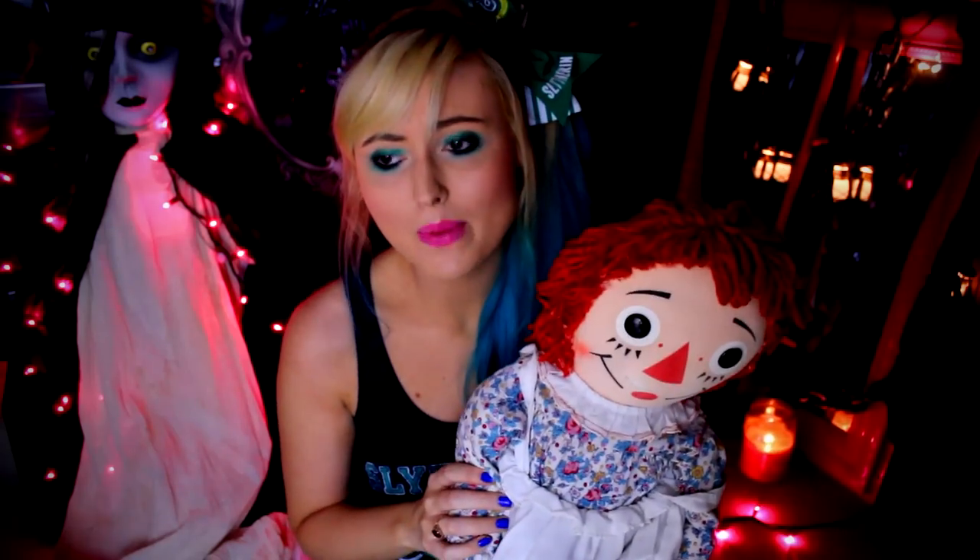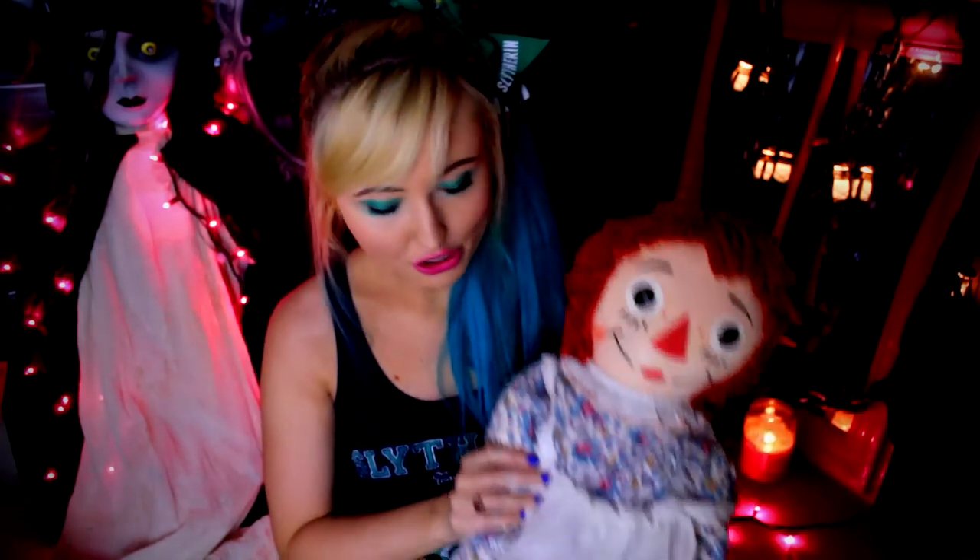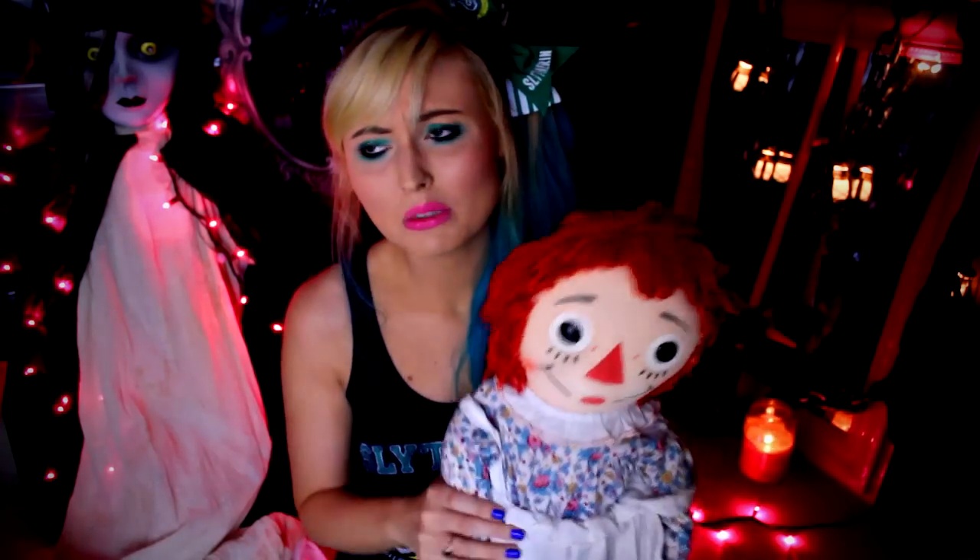I forget how much I paid for the doll, but people ask me if it's a haunted Raggedy Ann doll — and no, it is not haunted. But when I first received my doll I had a couple minor things happen that I was kind of like, "Is it really haunted?" But nothing's happened since then. That was years ago, like 2012, 2013.